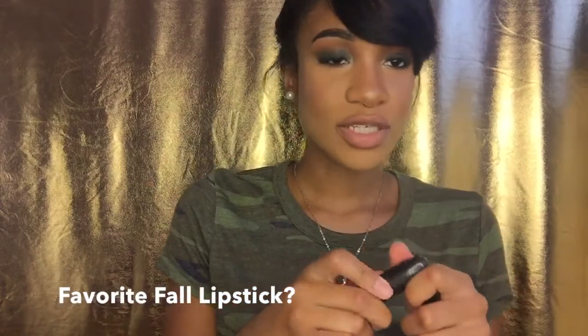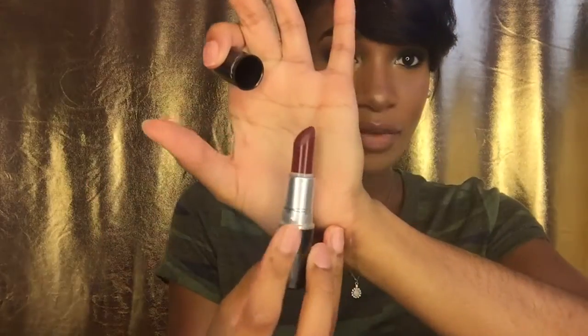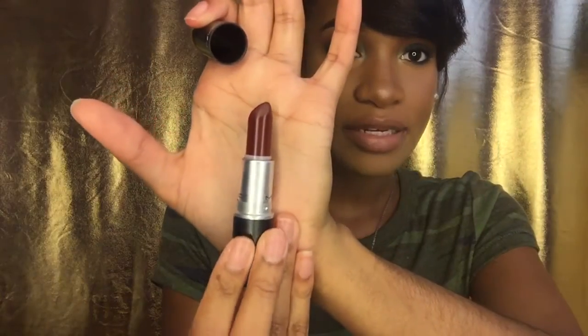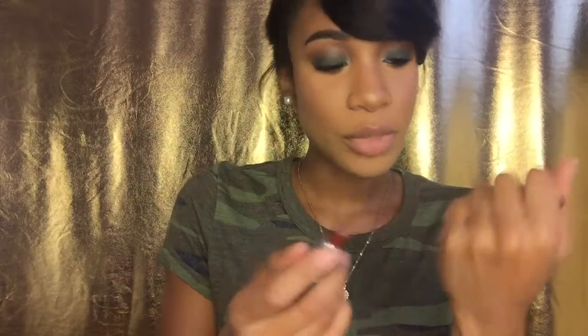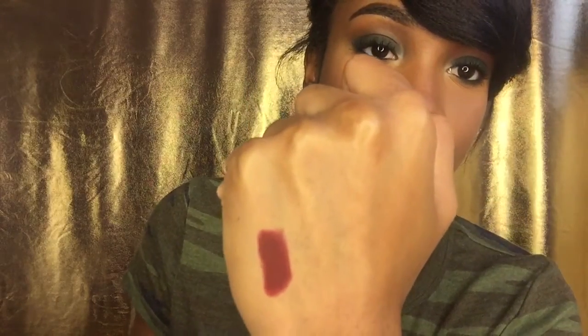The next question is what is your favorite fall lip color? I couldn't choose one, so I picked two. The first one is Aves, a dark burgundy lip — this is Sin by MAC, which I haven't worn yet even though it's fall. I should have worn this by now, but I actually forgot I had it. It's a matte burgundy and it's gorgeous. I really love this lipstick.